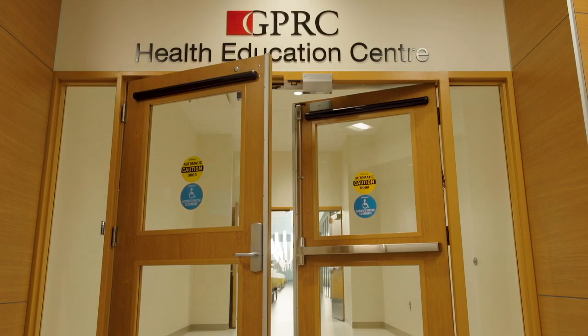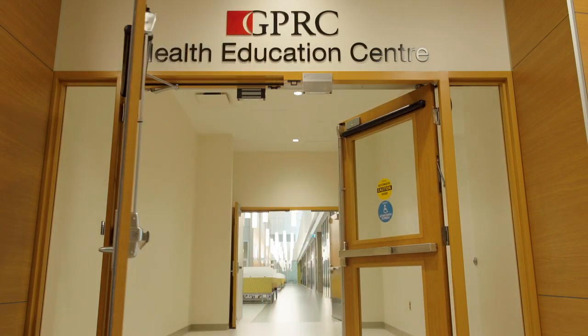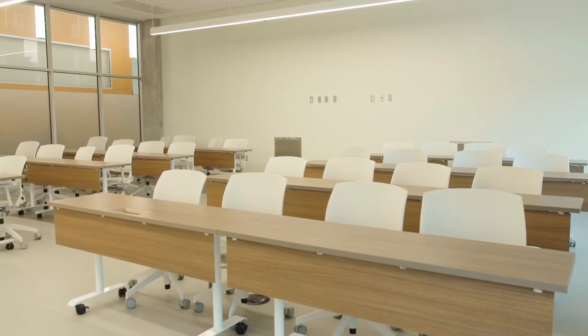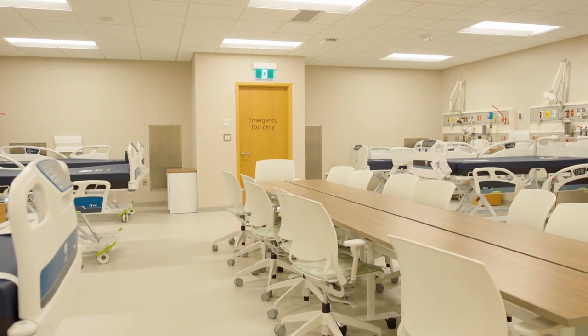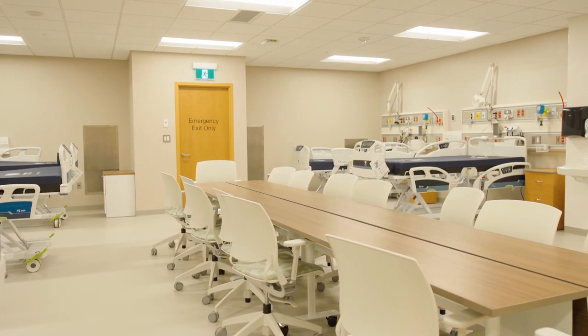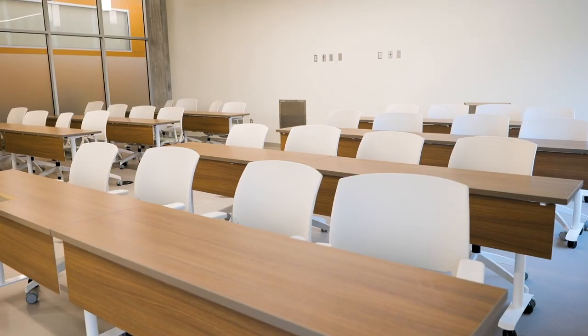The building includes a 4,000 square meter education facility in partnership with Grand Prairie Regional College for the education of nurses and other healthcare professionals. We look forward to working together with the college and other educational partners through the training of our future healthcare teams.